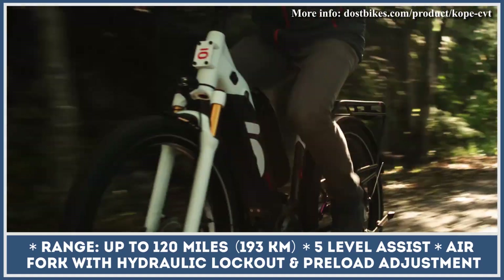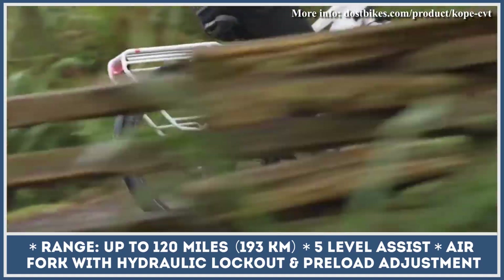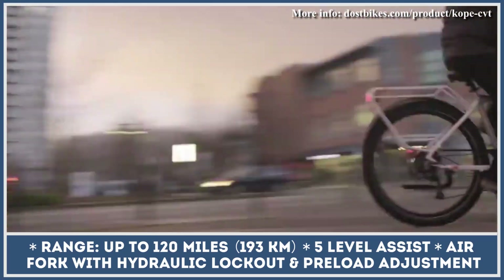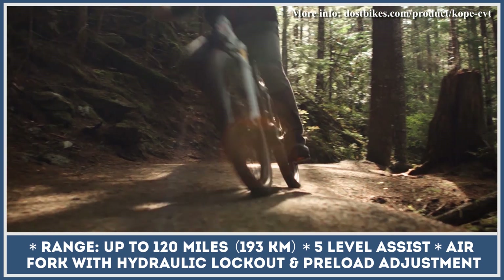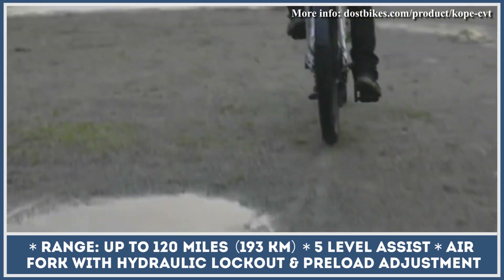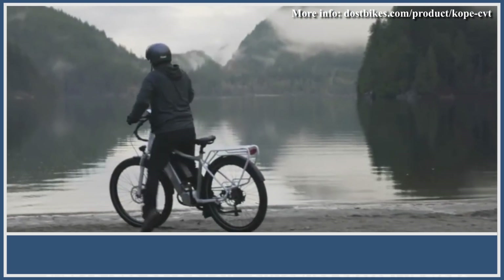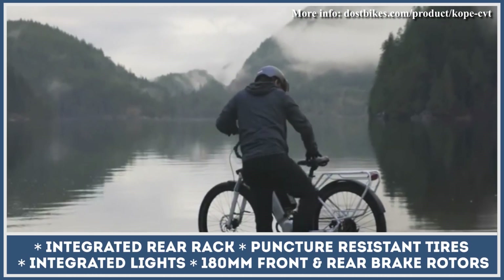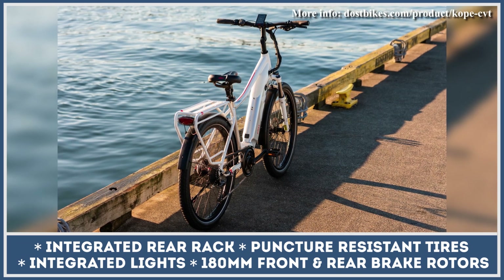This e-bike setup ensures reliable operation in both pedal-assisted and throttle-only modes. A standard 48V 14Ah battery pack can be optioned with an additional 10.4Ah module, offering up to 120 miles of pedal-assisted riding with a dual-battery setup. Riding comfort is ensured by an air fork with hydraulic lockout and preload adjustment, along with a wide, comfortable seat.